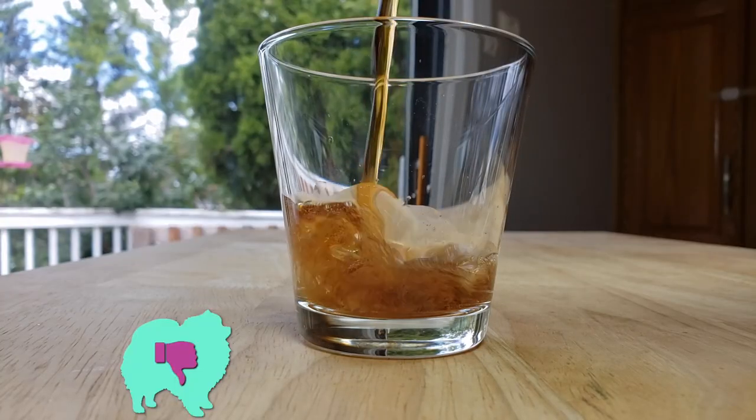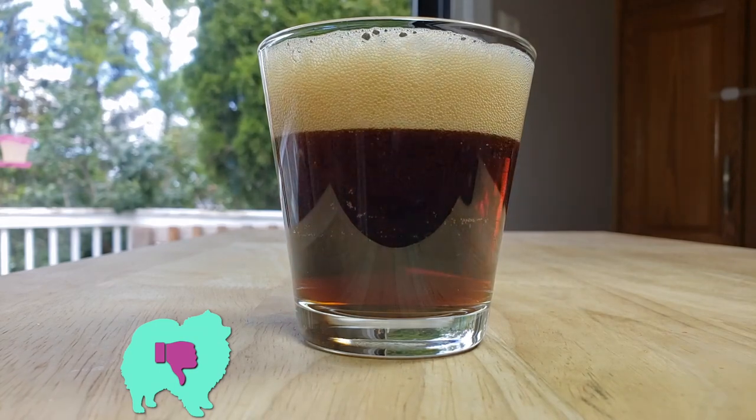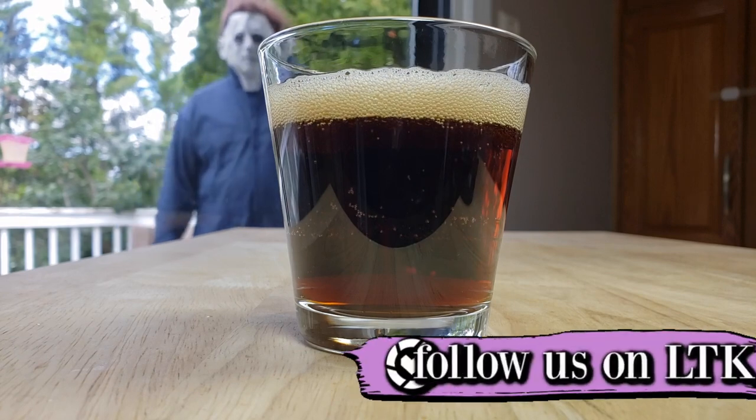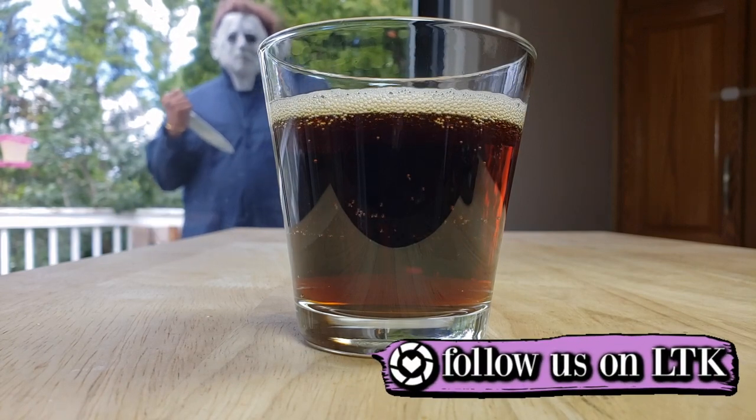Alright guys, our rating system is thumbs up we would buy again, thumbs down we would not. So for me this is a thumbs down. This actually is a pretty decent root beer — I like the cane sugar and all that — but the only reason I give this a thumbs down is it doesn't have as much carbonation as I was expecting. I want a bold carbonated drink and this unfortunately is not that. Thumbs down.